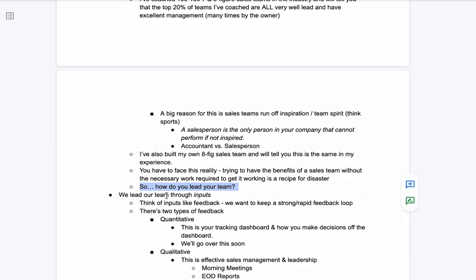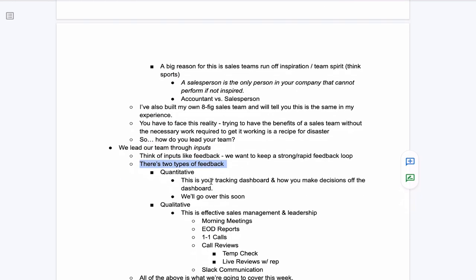So how do you lead your team? We lead through inputs. Think of inputs like feedback — we want to keep as strong and rapid a feedback loop as we possibly can. There are two types of feedback: quantitative and qualitative. Quantitative is like the numbers — your tracking dashboard, looking at data from your CRM, making data-driven decisions. If you come from the media buying world, it's all about looking at the numbers and not getting emotions wrapped into it.